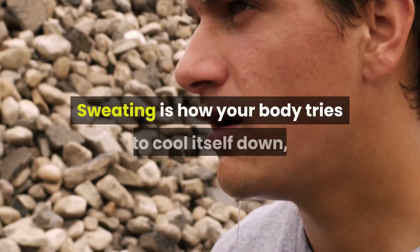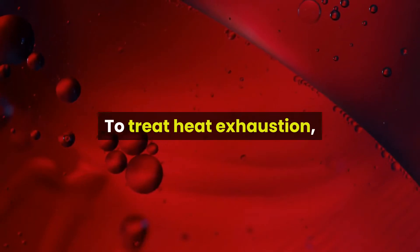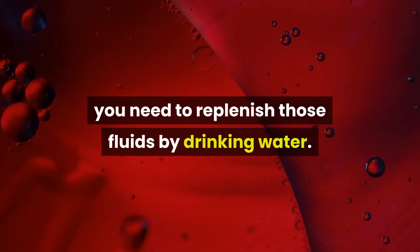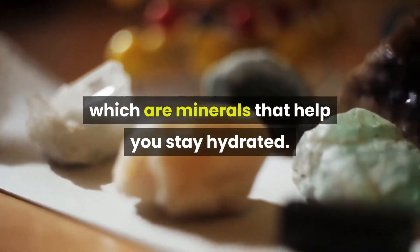Sweating is how your body tries to cool itself down, but it causes you to lose fluids. To treat heat exhaustion, you need to replenish those fluids by drinking water. You can also try a sports drink like Gatorade for electrolytes, which are minerals that help you stay hydrated.